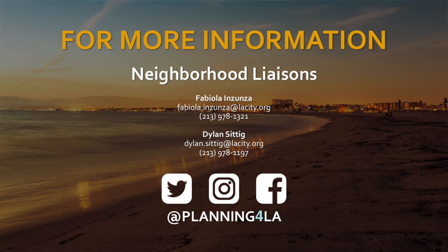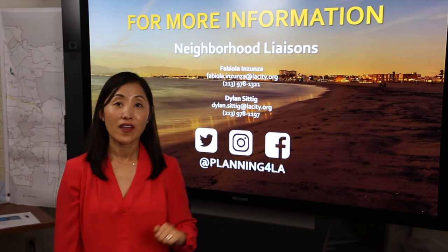We thank you so much for joining us today and hope the information presented will help you get involved and participate in the projects that are happening within your area. If you have any more questions or concerns, please contact our neighborhood liaisons Fabiola and Dylan at the contact information listed behind me. Thank you so much!